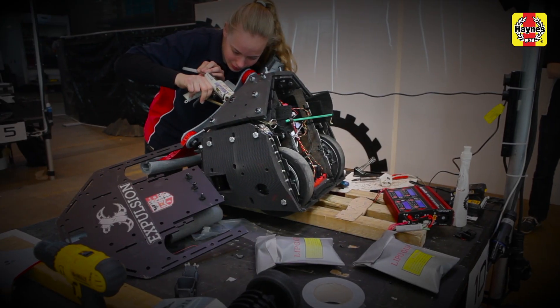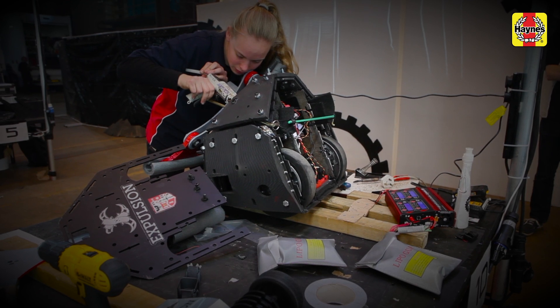Building a robot is really unpredictable. You can never tell what's going to go wrong and when, and then you have to fix it somehow. It always takes longer than you think it will.